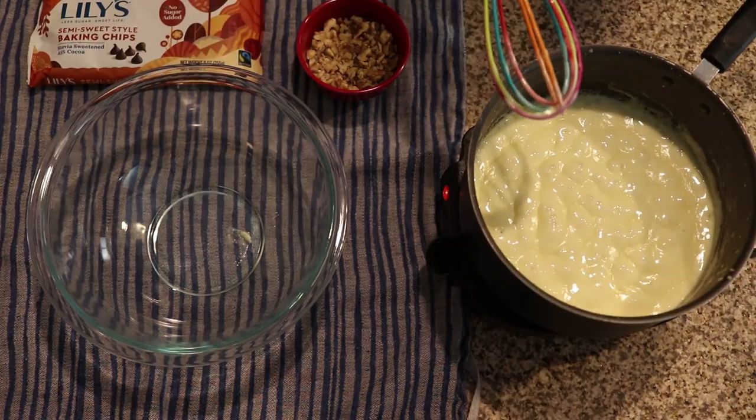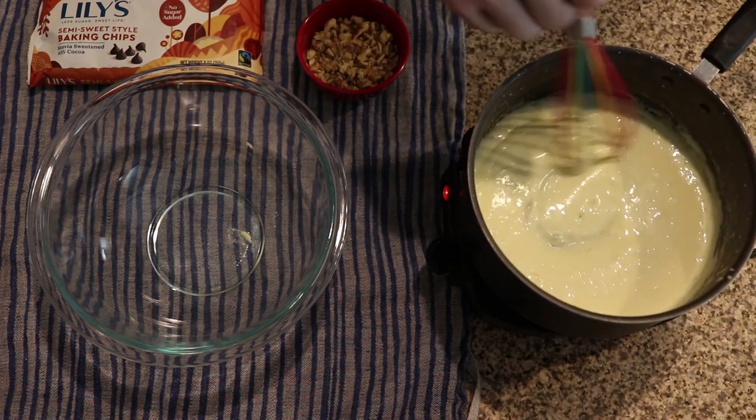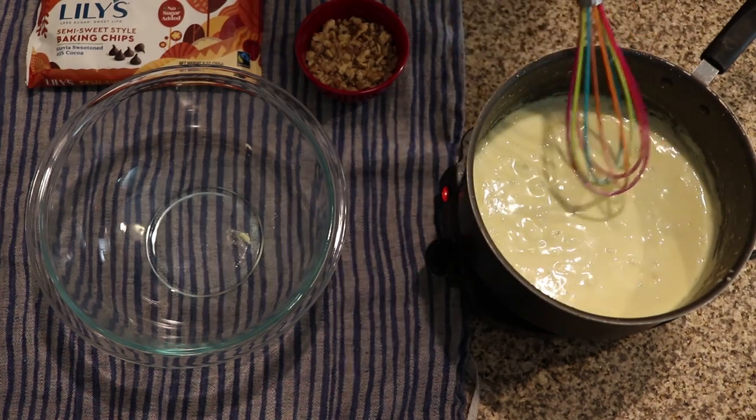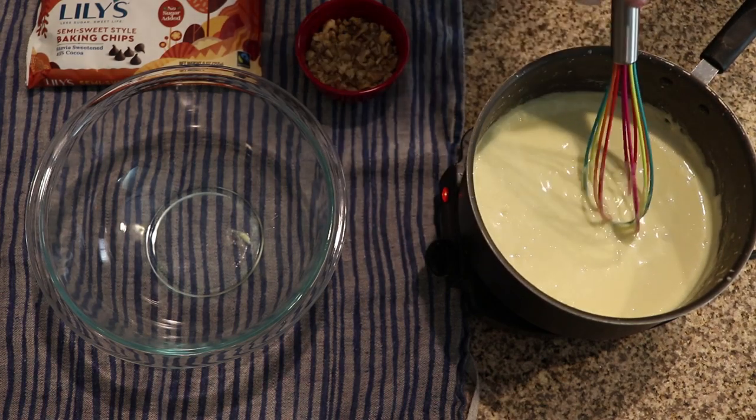As you can see, we're getting to the point where it's done. You should see the bubbles starting to stay when they bubble up. When you whisk it and run your whisk through it, you should be able to throw a little wave and see the streak that you followed. That's a good indicator that it's done, in addition to the fact that it has reduced by about 50%.